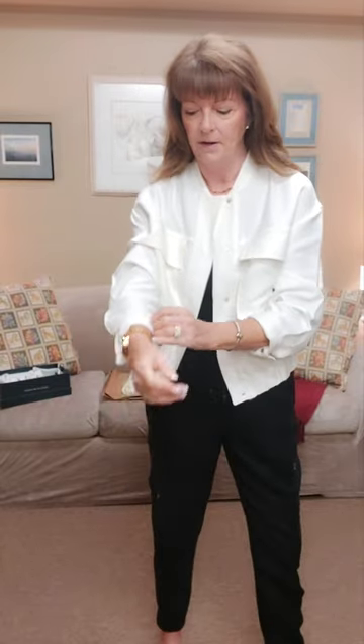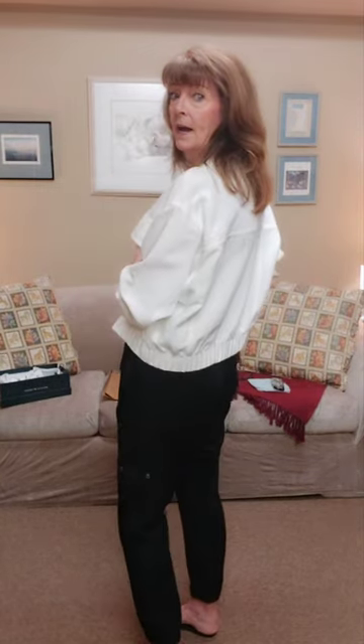They showed this jacket on the Zara website with a white or cream color — they call this color oyster — paired with cargo-style joggers. Here's the back: it's a cropped jacket, super cute. I think you can wear it multiple ways.